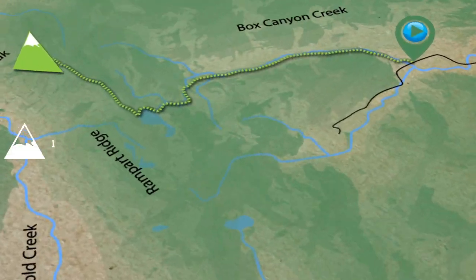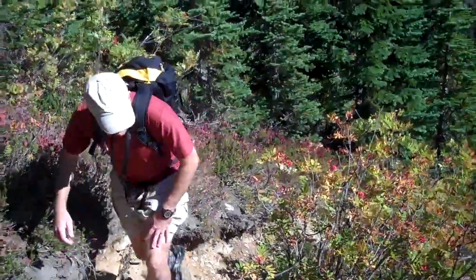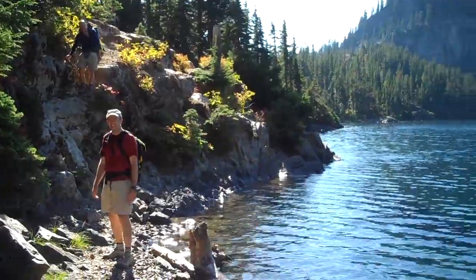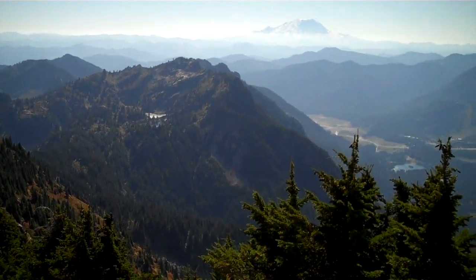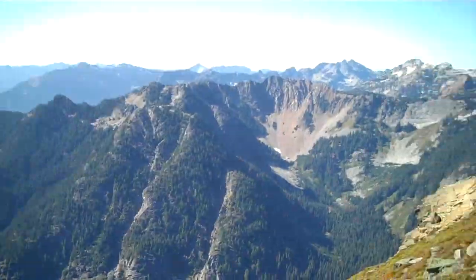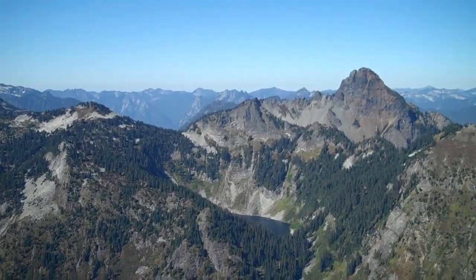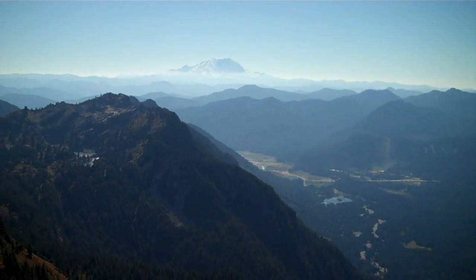9. Rampart Ridge, Alta Peak, 12 miles, 3,300-foot gain. From the often crowded trailhead, hike along Box Canyon Creek to Rachel Lake. From Rachel Lake, the grade steepens, ascending Rampart Ridge. Hang a left to Rampart Lakes, or right through tarn-filled Rampart Lakes Basin to Box Top Peak. Follow the dramatic, and at times exposed, ridge trail to the well-marked summit cairn.